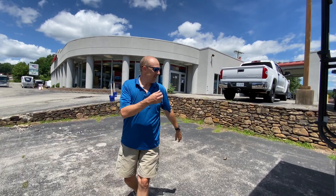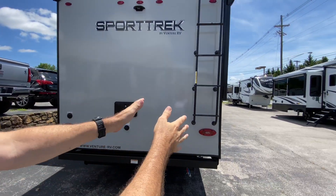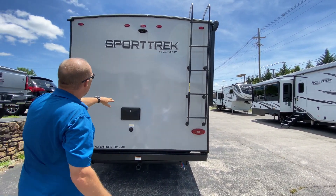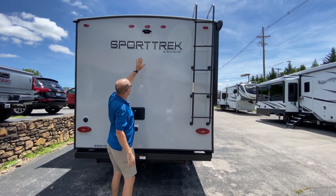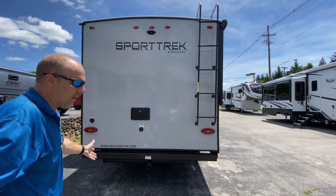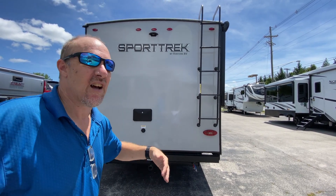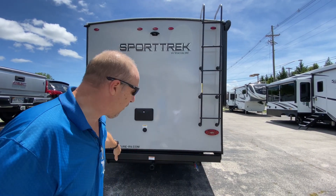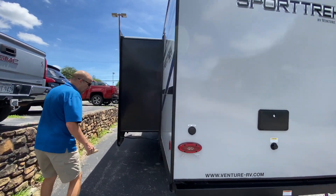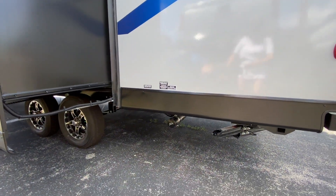In the back you have a ladder mounted, which is great for getting up to the roof for inspections — it's already there. There is pre-wiring in place for a backup camera. There's a utility mount — I call it the extra hitch — for mounting accessories like a tray, so if you want to carry bikes you can do that. And over here is where you connect your sewer, right here in the back.